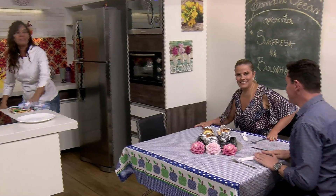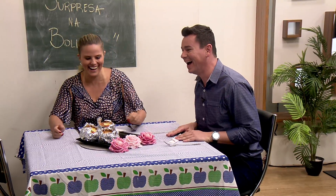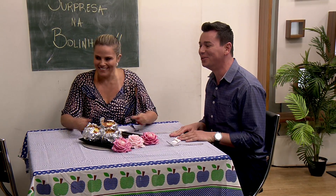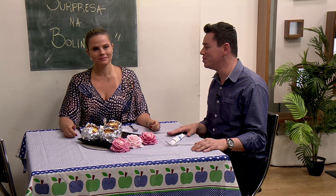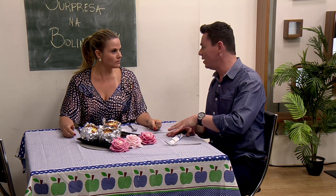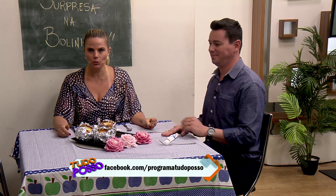Que delícia! É fácil de fazer. Eu gostei. Lembrando que se você perdeu alguma coisa, facebook.com/programa Tudo Posso. Ainda hoje, o vídeo vai estar completinho no YouTube — não só da culinária, mas também de todas as entrevistas e assuntos que nós tivemos aqui hoje. Se você quiser ver, já à tarde está no nosso canal do YouTube, Programa Tudo Posso.